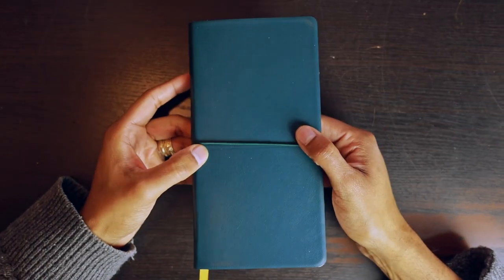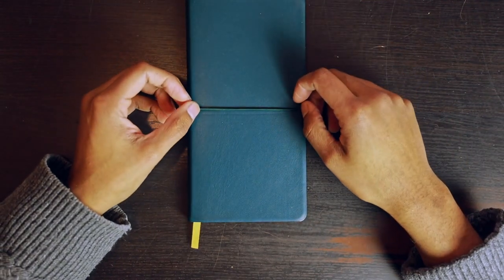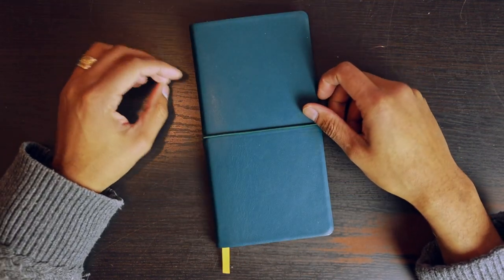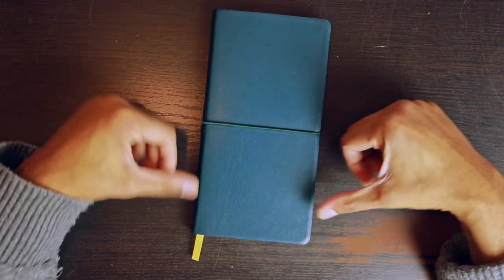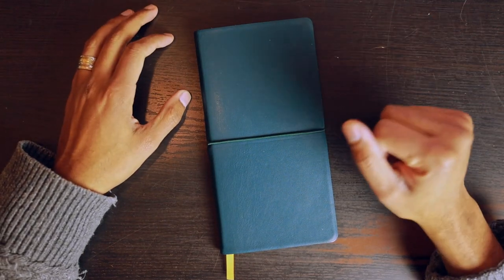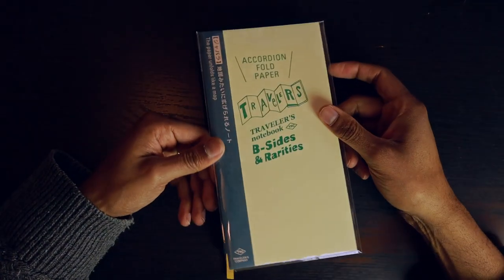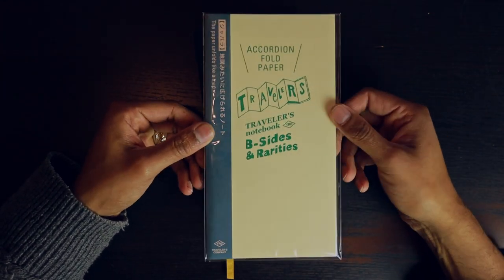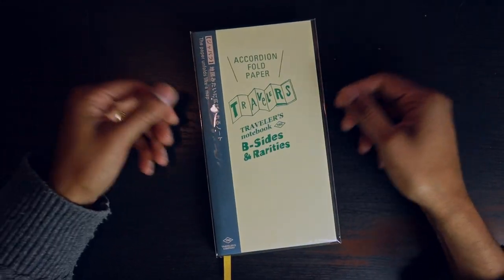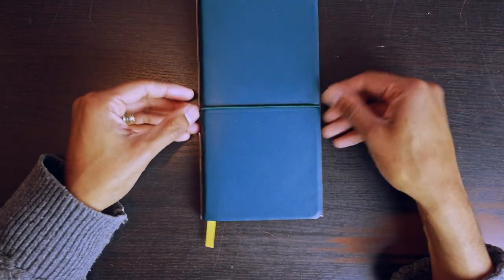Setting that aside and taking a closer look at the notebook itself — it's gorgeous to look at. Its dimensions are 215 millimeters by 105 millimeters, or for those imperically inclined, that's eight and a half inches by just over four inches. It looks like a traveler's notebook even though it's not from the Traveler's Company. If I pull out a refill insert from the Traveler's Notebook, it has identical dimensions — maybe just a couple millimeters give or take.